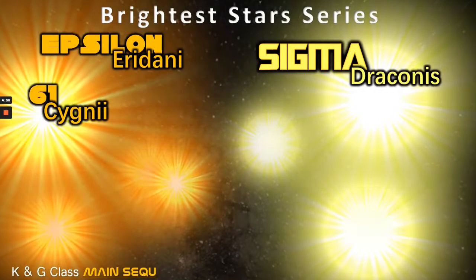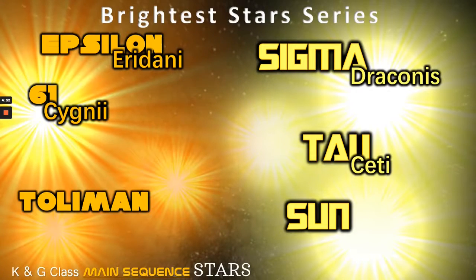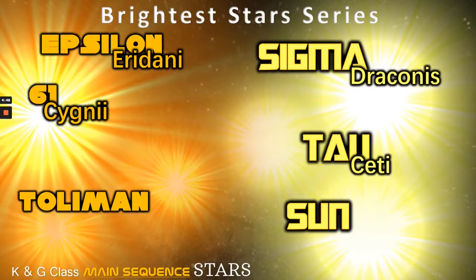Not too hot and not too cold, in many ways these are the perfect stars. Hi everyone, Vega here, and in today's video we're going to be looking at K-class and G-class main sequence stars, so let's get to it.